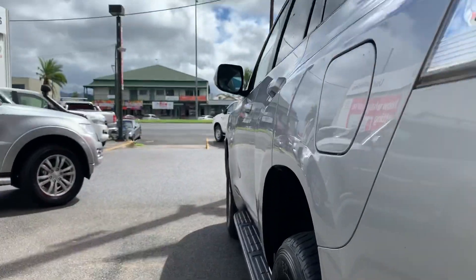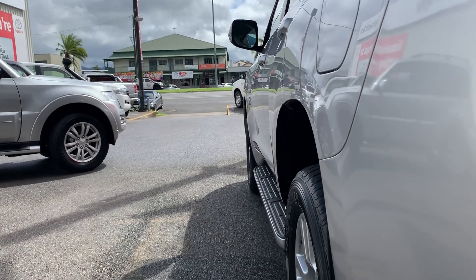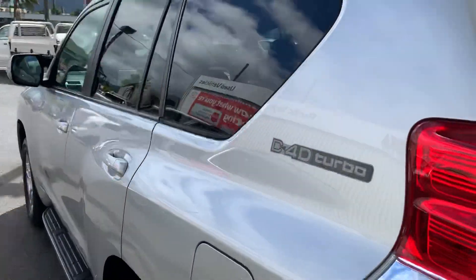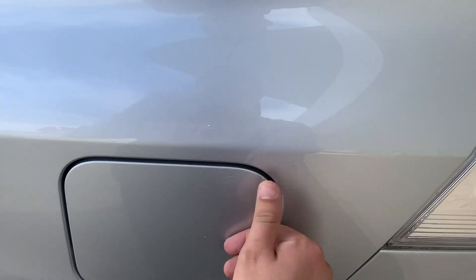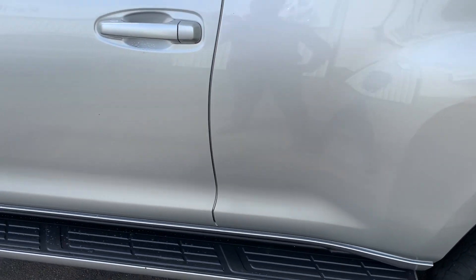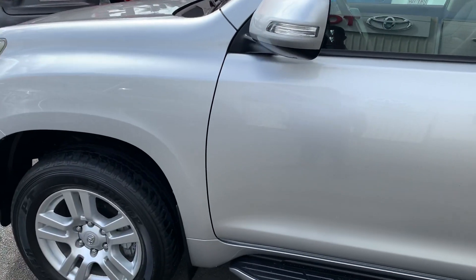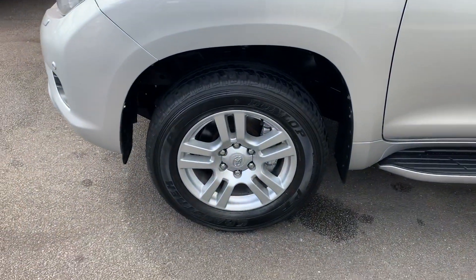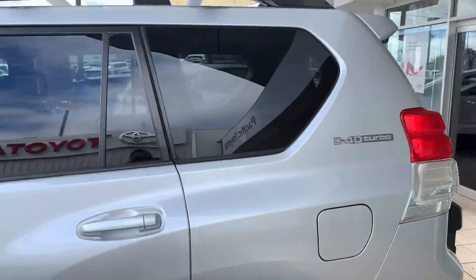We'll go down the passenger side now, same as we did on the driver's side — through all those panels. I can't see anything wrong with this side at all — no dents or ripples in the panel work, which is fantastic. Just taking you through the paintwork now — there's a slight little mark just here, and another little mark just there. Other than that, everything else seems to be nice and tidy down the passenger side. You've got your factory alloy wheels there and the tyres have got plenty of tread life left on them. There are also roof racks on the top.